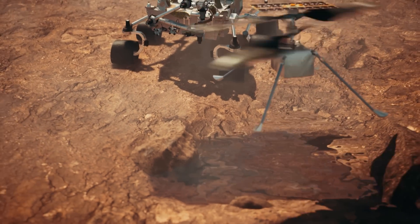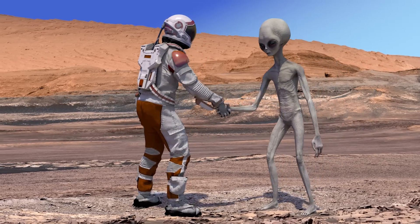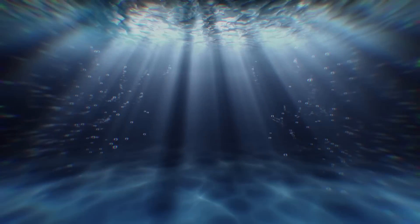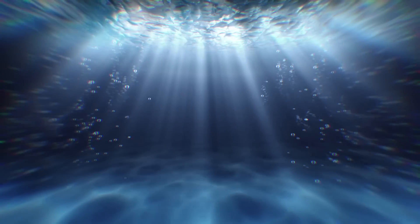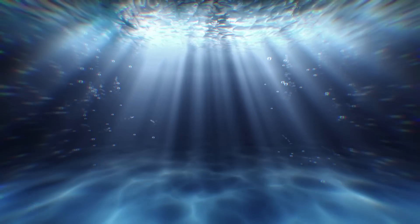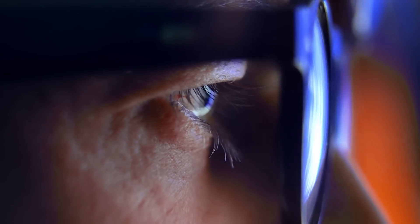The hunt for water is over — Mars had it. Now the focus shifts to a bigger question: could life have ever existed on the Red Planet? This question can be more easily answered if we have access to the water trapped on the Red Planet. But why can't we explore it? Keep watching as we explore that in detail in this video.